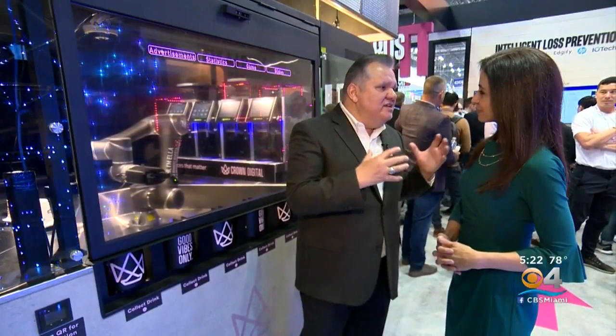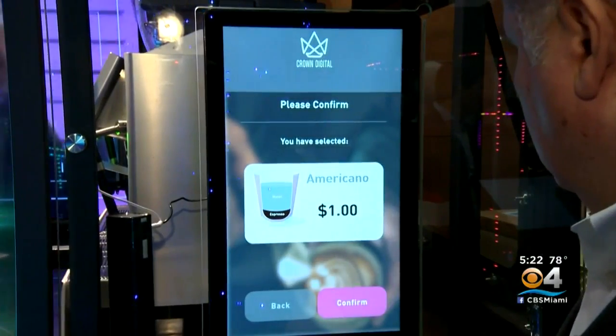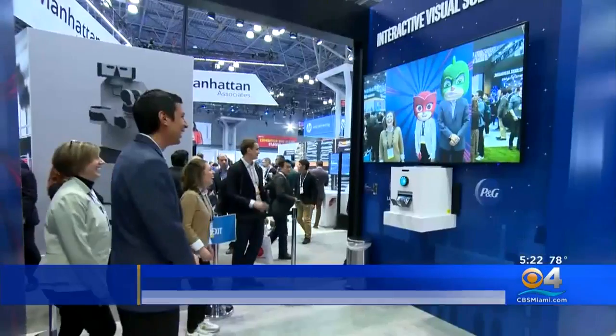It's a way to provide an amazing experience. Intel's Jose Avalos says businesses need to offer shoppers something unique — it needs to be convenient, and provide an experience that blends online and in-store. This video wall is engaging customers.